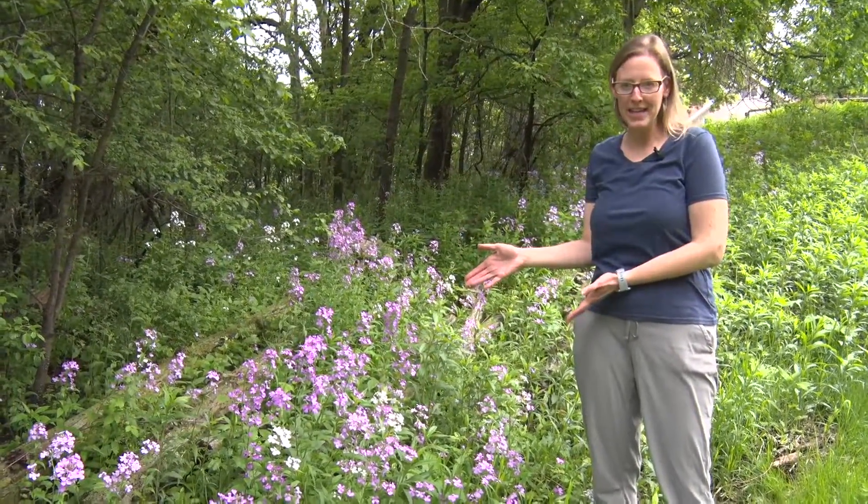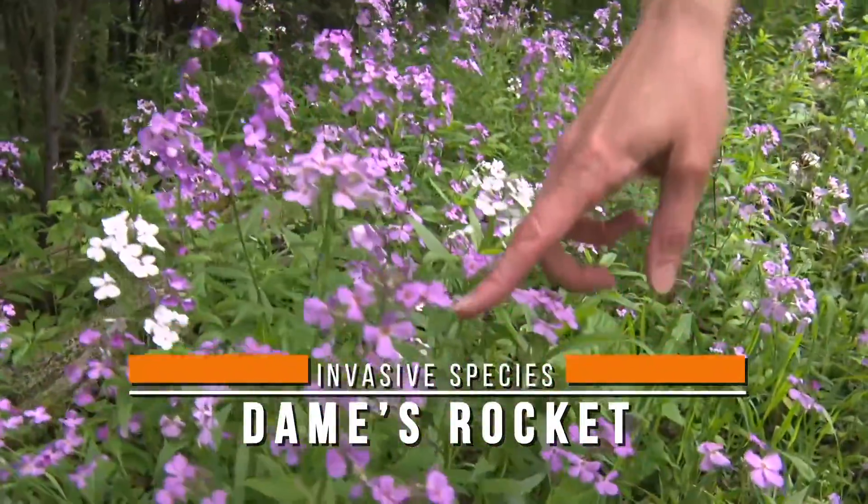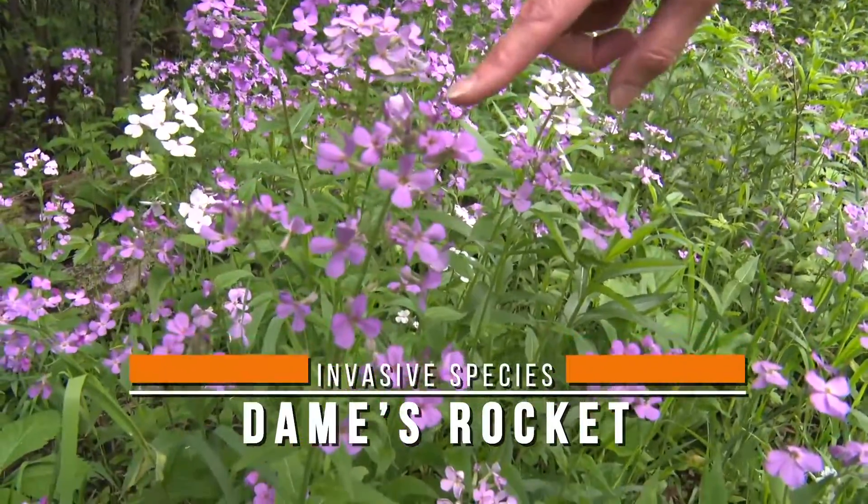Hi, Ann Messerschmidt here with Environmental Resources. We're out here looking at an invasive species of the week. Although this plant looks really pretty, this is called dame's rocket and it has four petals — that's how you can tell this plant.